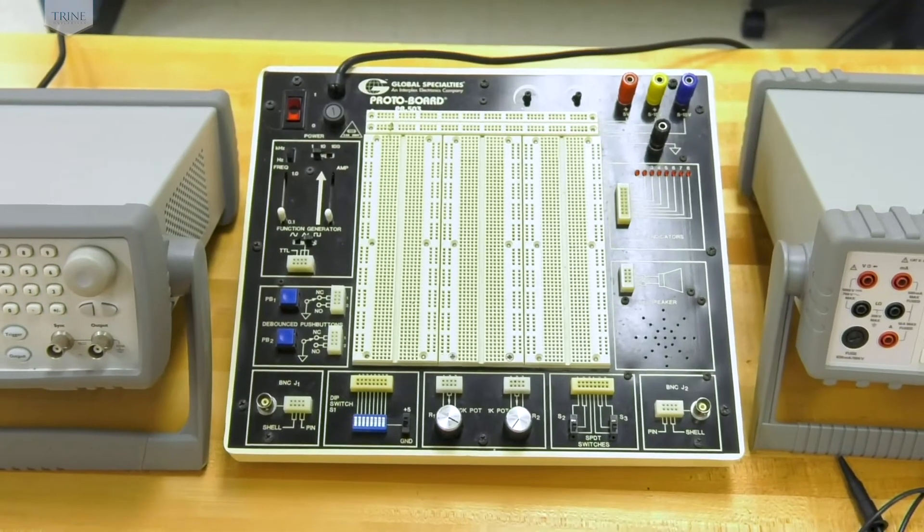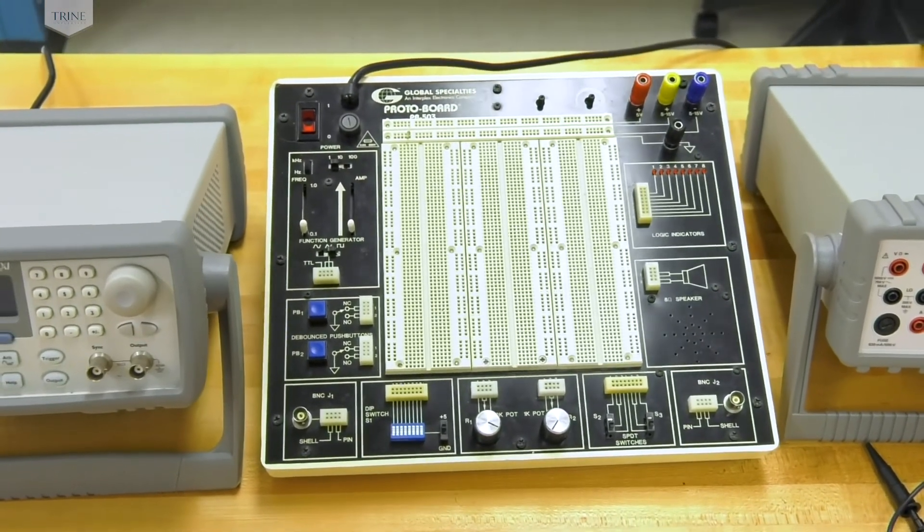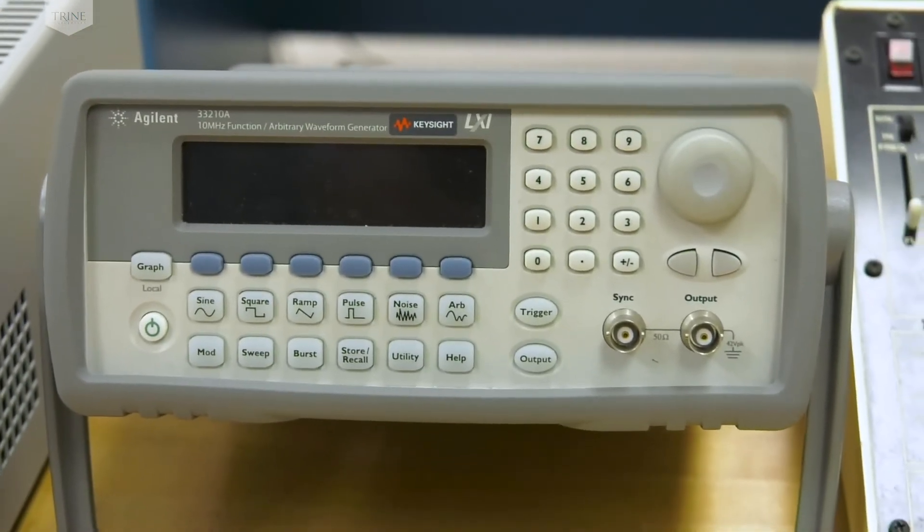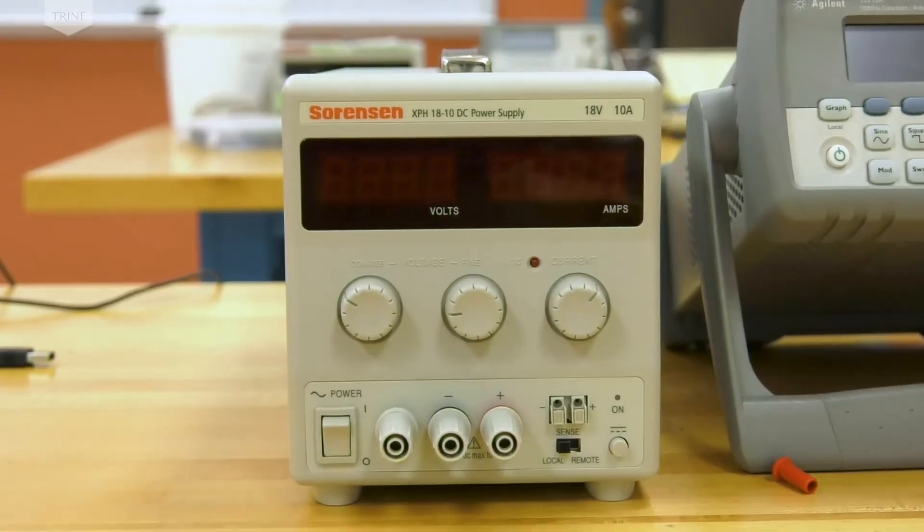Each has its own signal generator so students can vary the output frequency and amplitude and generate some simple functions. It also has some small power supplies for electronics work.